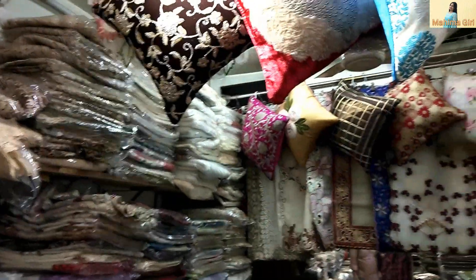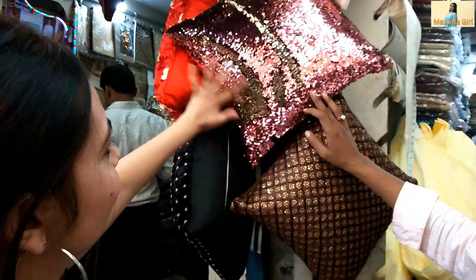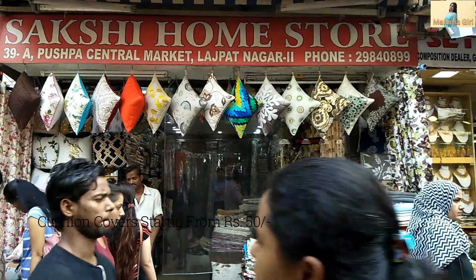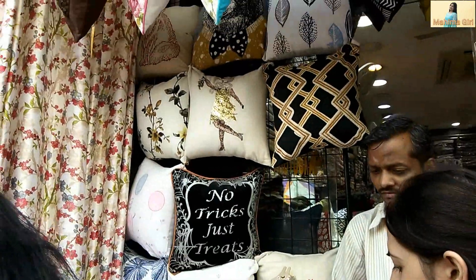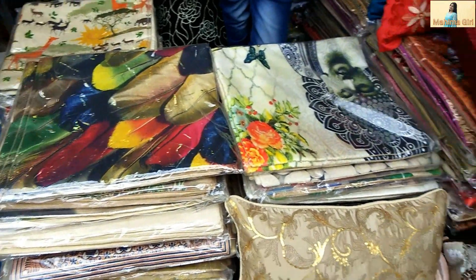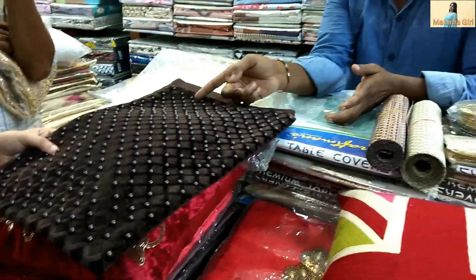So this is all about the bed sheets. Let's go to cushion covers. Cushion covers — if you need different sizes, you will get different prices. You will get normal cushion covers from 50 rupees. In addition, embroidery or sequence work will increase the price to 50 to 150 rupees. You can see the sequence work here.